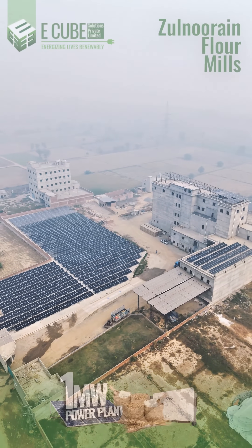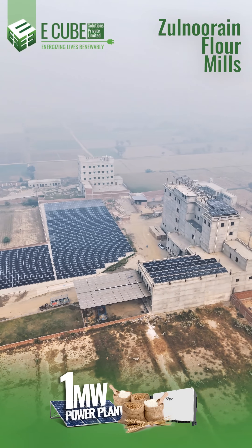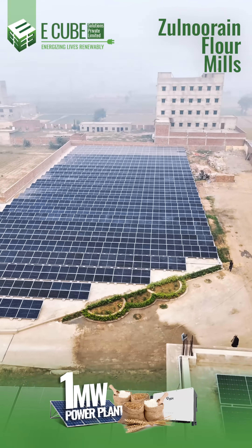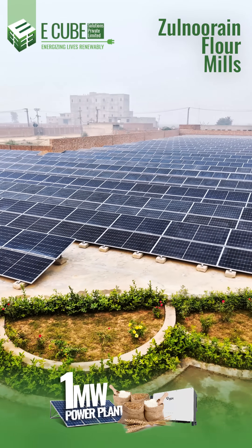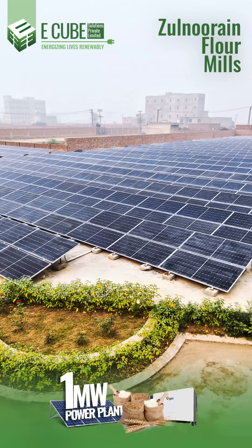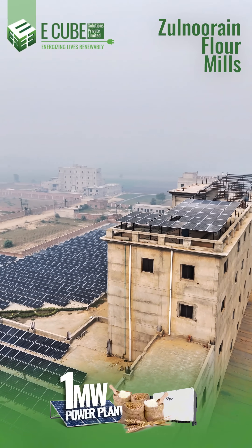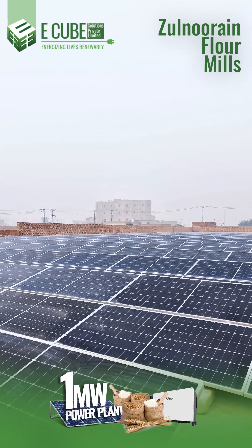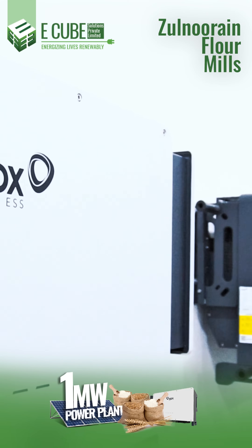Bright Ideas Powered by the Sun. E-Cube Solutions proudly unveils the installation of a ground-breaking 1MW solar system at Zool-Noran Flower Mill. Imagine harnessing the power of the Sun to drive industrial efficiency. This cutting-edge solar project transforms sunlight into clean, renewable energy to fuel non-stop operations at the mill. This solar powerhouse model slashes energy costs but also reduces the mill's carbon footprint by hundreds of tons annually.